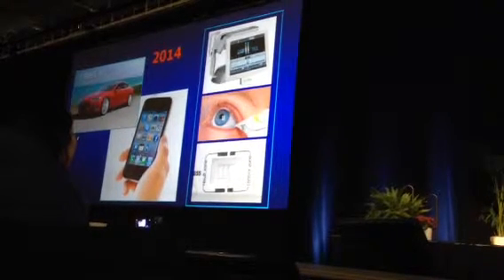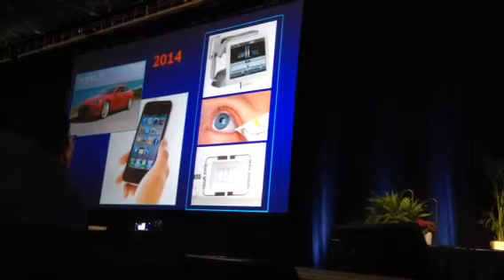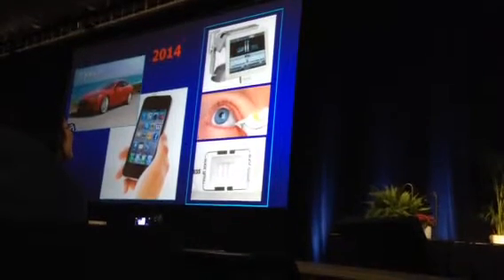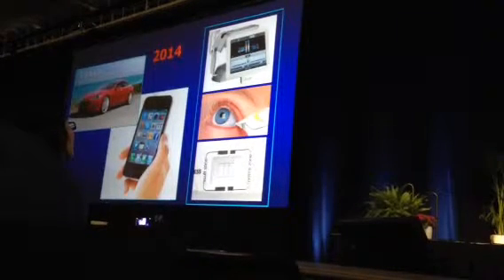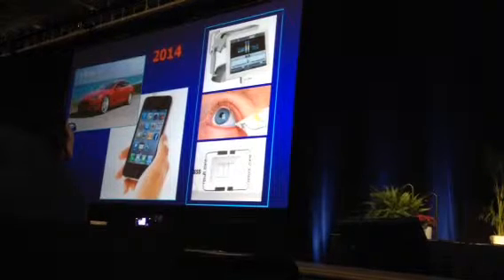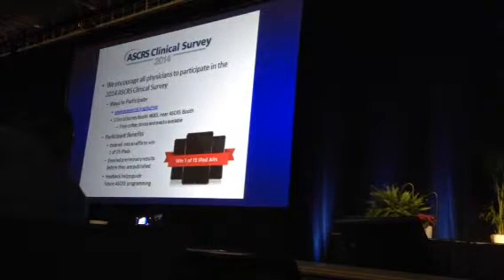In 2014, everything's changed. We've got our iPhones, our electric cars, and tear diagnostics have changed everything — and that's what we're going to hear about today. We're going to hear about new technologies that have changed the way we interact with patients. We need to be more cost-effective, see patients more efficiently, and I think these diagnostic tests are going to be extraordinarily helpful.